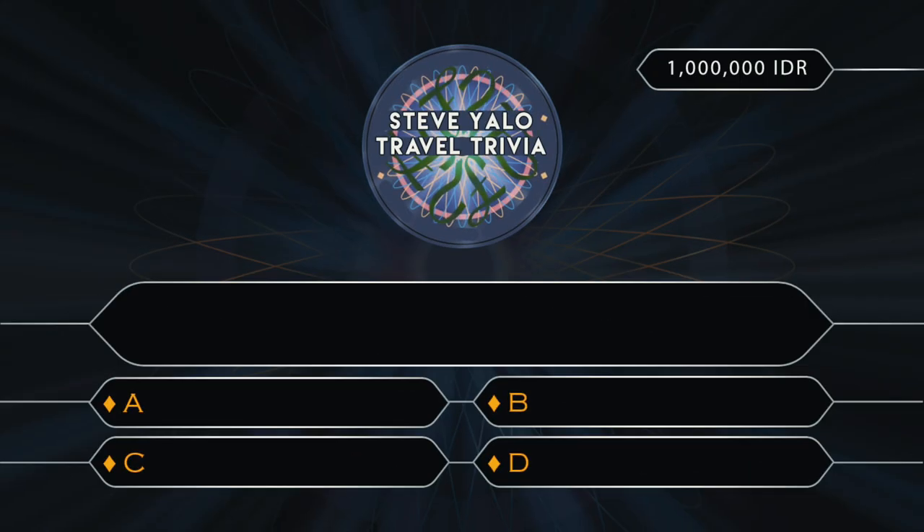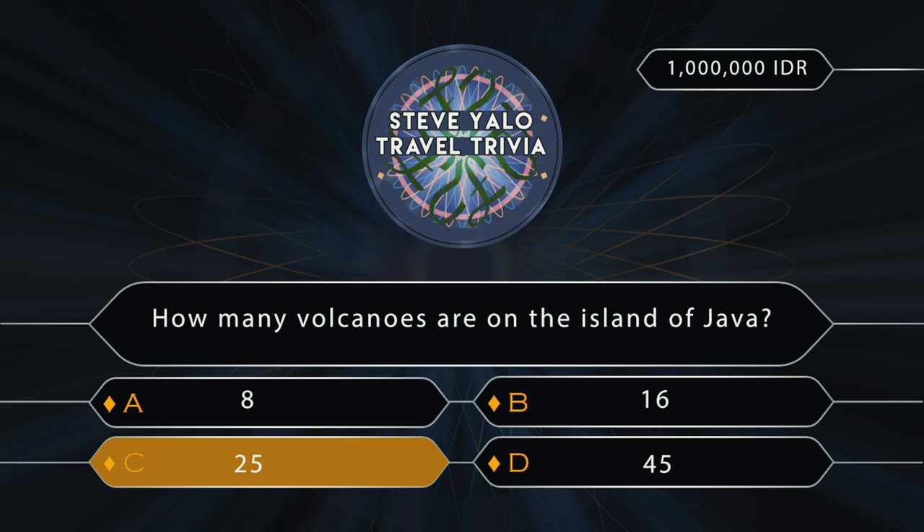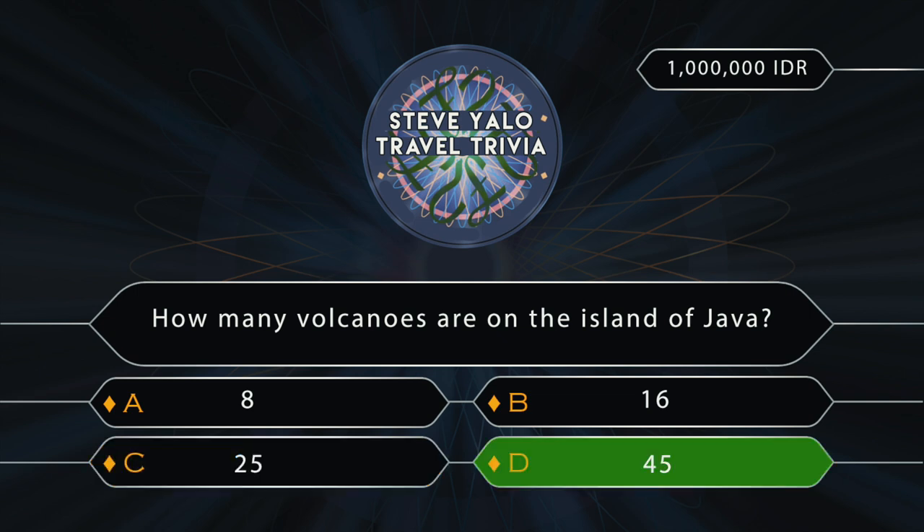Your question today: how many active volcanoes are on the island of Java? 8? 16? 25? Or 45? I'll give you a second to think about it. If you said 25, you are wrong, because it's actually 45. That's pretty crazy, right? 45 volcanoes. That's outrageous.